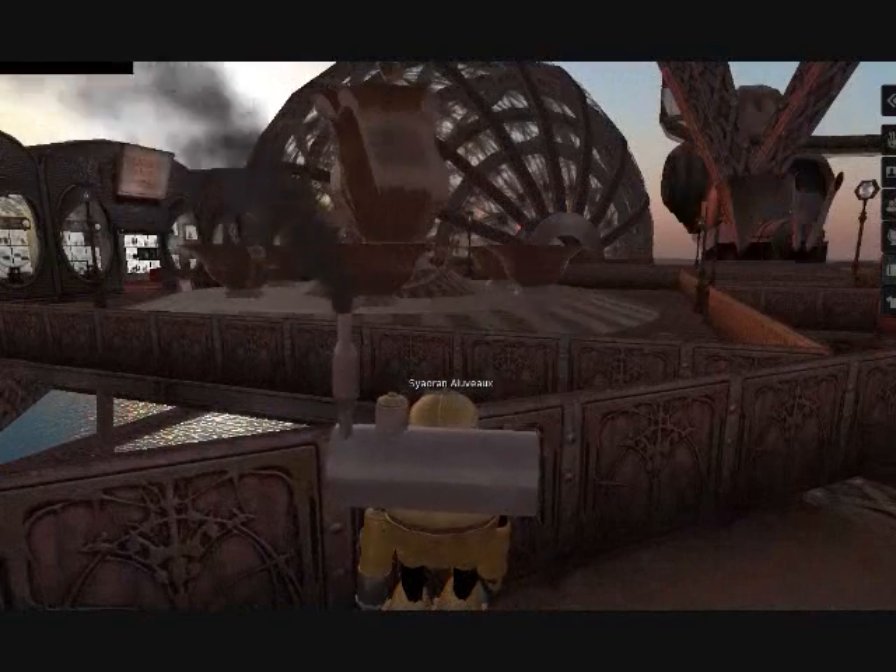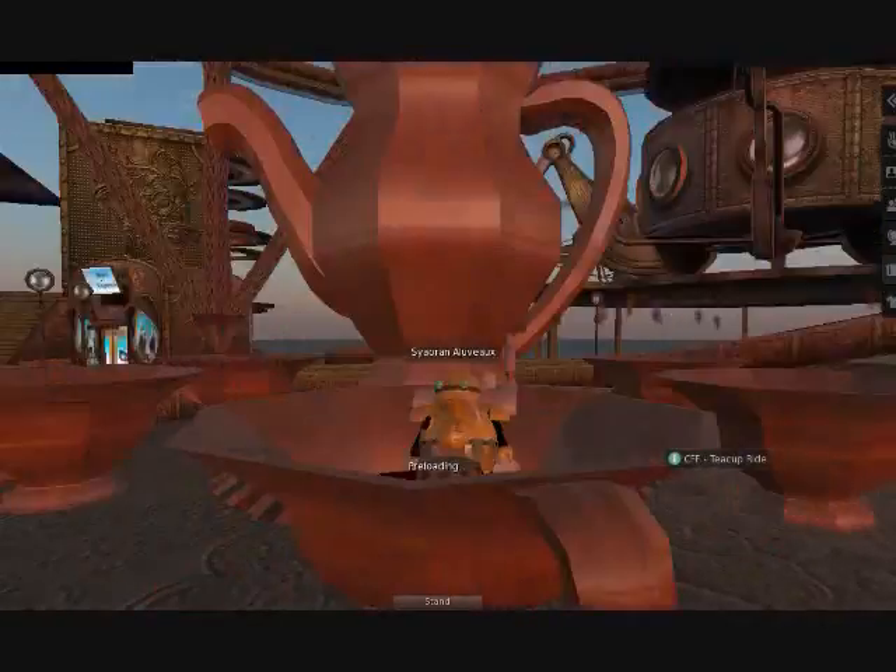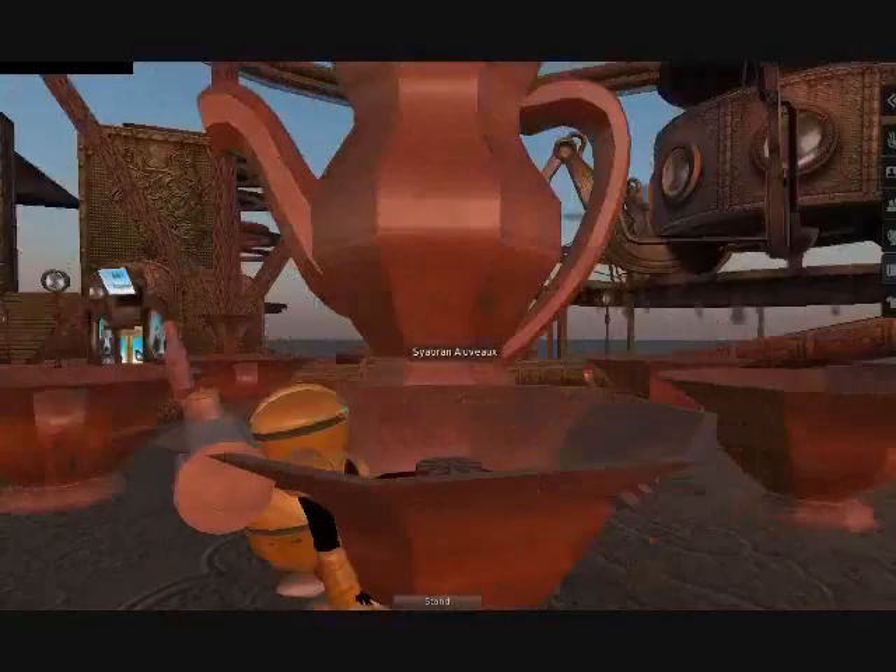I wonder if we can get on one of those. Let's see. Yep, you can. And now we spin.